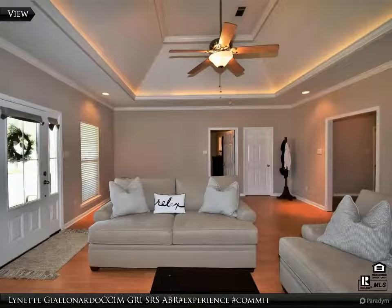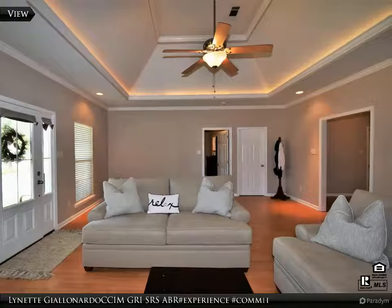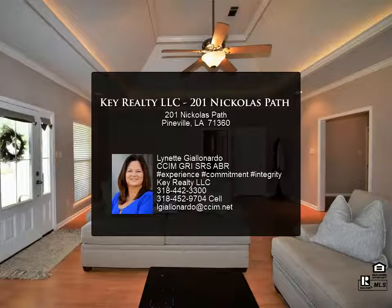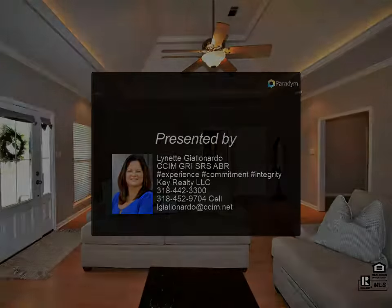Schedule your showing today — this home will not last long. For more information, review the details below or contact Lynette Jolinardo, GRI, SRS, ABR.